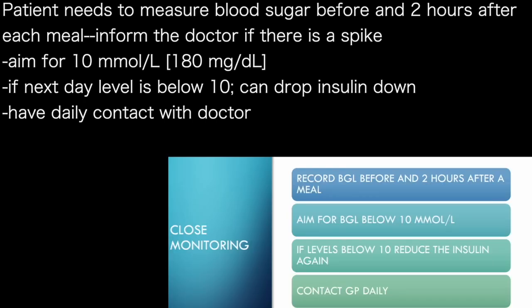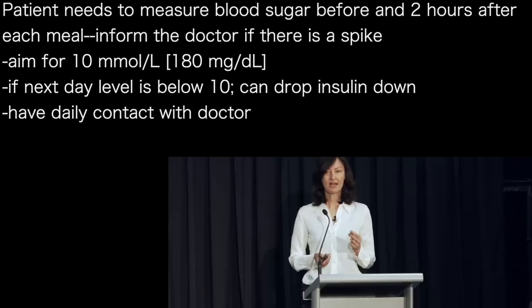I watch them really carefully. I get them to measure their blood sugars before a meal and two hours after — that gives them feedback. If the sugars go up a heap after the meal then you know there's a lot of glucose in there, and it gives me a guide as to what their sugars are doing. We aim for blood glucose below 10, and if the next day levels are below 10 then you can drop the insulin down again. I make sure I stay in contact with them every day.